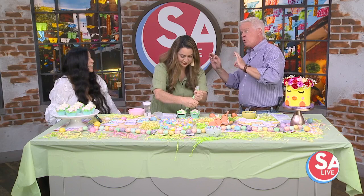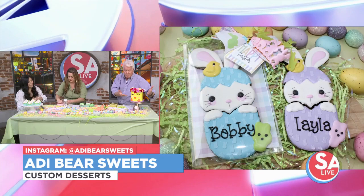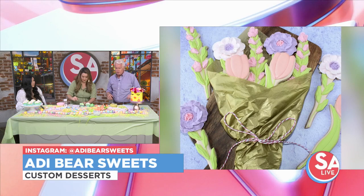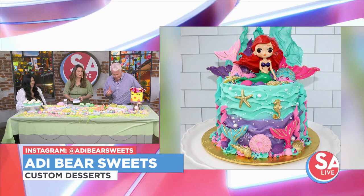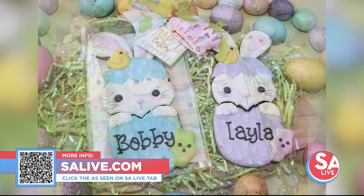Can people still order for Easter? If you reach out right away there might be a little availability. For custom cakes, look at the beautiful Easter cake and others — you can do pretty much anything with a couple weeks' notice. For more information on Addie Bear Sweets, snap the QR code on your screen or head to our website salive.com and click on the As Seen on SA Live tab.